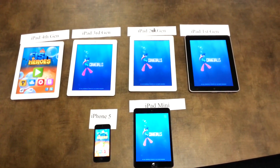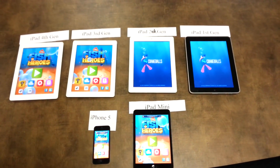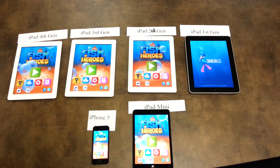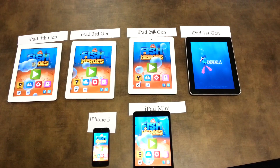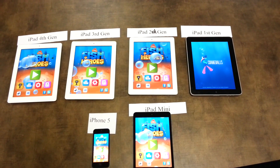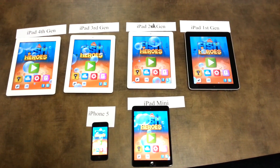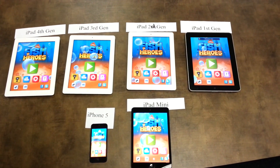iPad 4th is the fastest one, followed by iPhone 5 and all the others. Only the iPad first generation is taking its time — it's taking considerably long, but that's understandable given the first generation of it.